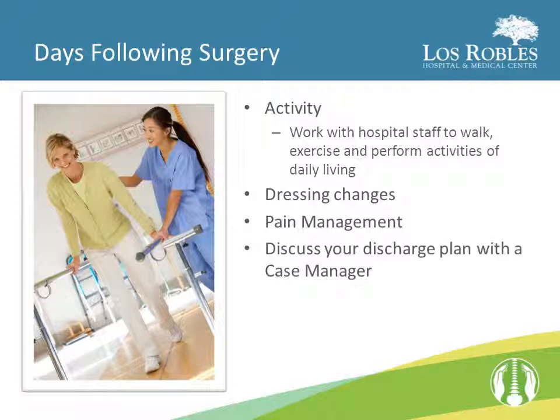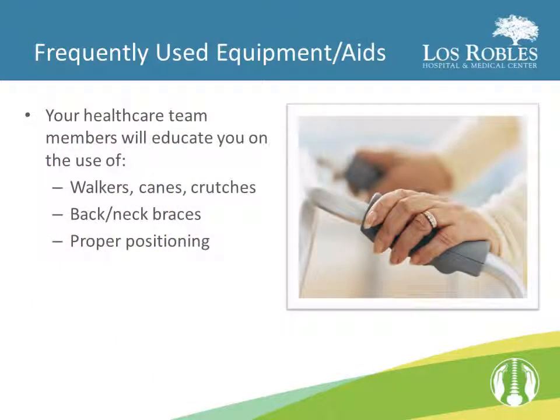In the days following your surgery, you will work with the hospital staff to walk, exercise, and perform activities of daily living. Dressing changes will be performed by your physician at his preference, and we will continue to manage your pain. A case manager will visit you and discuss your discharge plan and potential equipment needs. Your health care team will educate you on the use of walkers, canes, or crutches, the use of back or neck braces, and proper positioning.